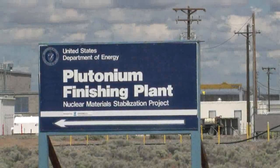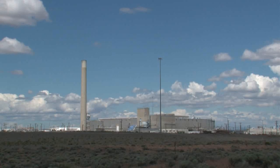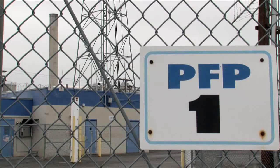At the Plutonium Finishing Plant on the Department of Energy's Hanford site in southeast Washington state, employees are about to make history by entering one of the site's most historic rooms. It's a pride thing. It's very interesting work. It keeps you on your toes. And you can look back and say, I was involved with that, I participated in that.